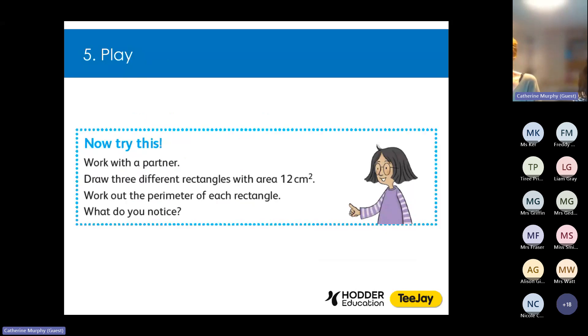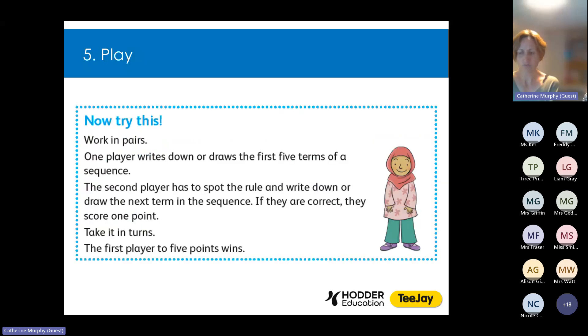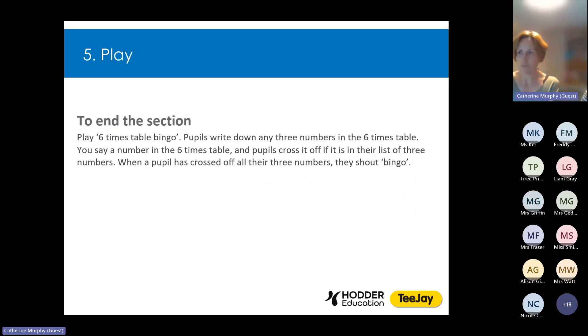Our fifth principle is about play, because we all know the importance of play to children, and so we've integrated play into the textbooks in some of the Now Try This activities. Play gives children the opportunity to try things out — like in this activity where children are encouraged to explore rectangles with an area of 12 centimetres squared — and to develop independence through making their own choices, like this activity where children are asked to create their very own sequences. You'll also find play activity suggestions in the teacher guides, like playing six times table bingo. Play is fun and we all know that having fun makes the learning all the more engaging.